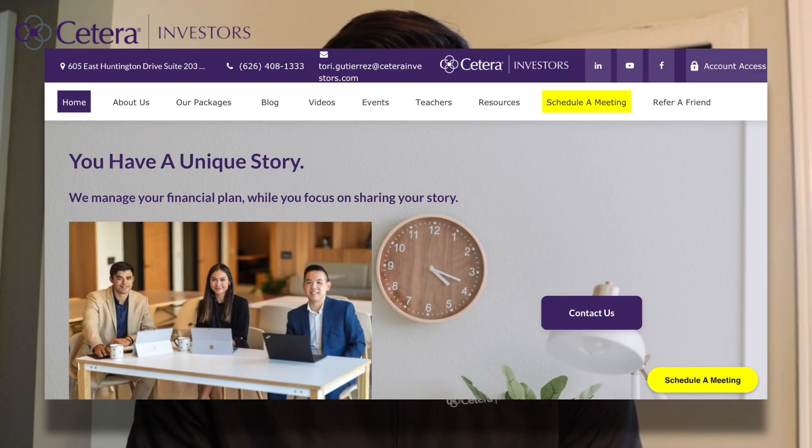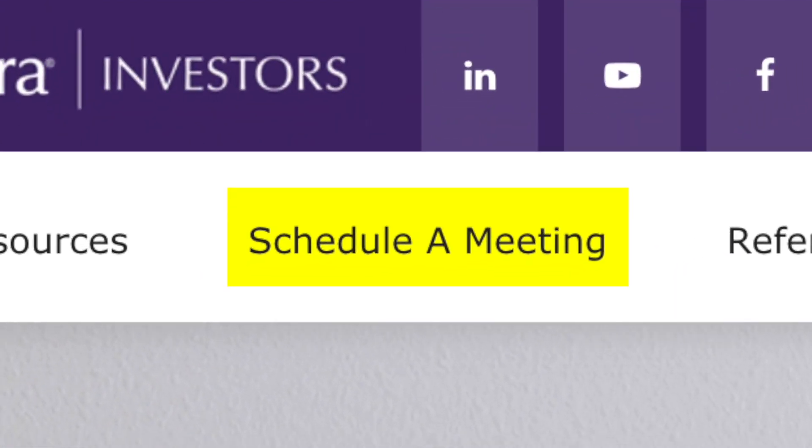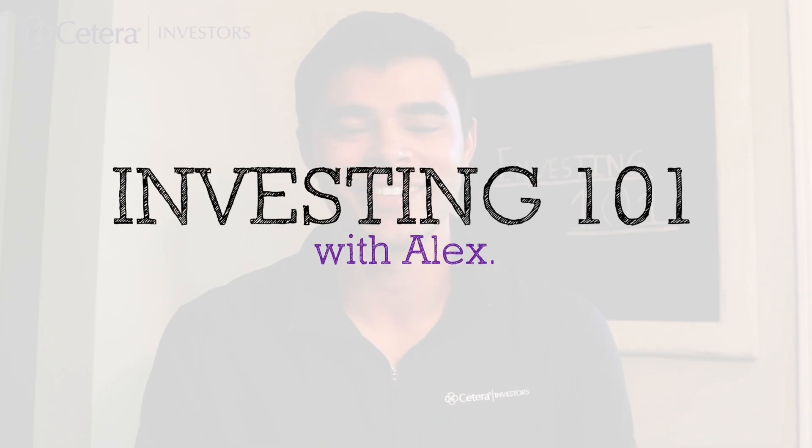Thanks for tuning in to our Investing 101 episode on 401ks and 401k matches. Make sure to visit our website in the schedule a meeting tab if you have further questions or would like to schedule a review. See you next time on Investing 101 with me where we will be reviewing rebalancing. Thanks everyone.